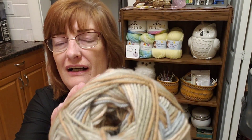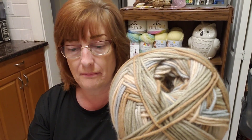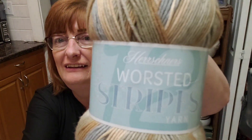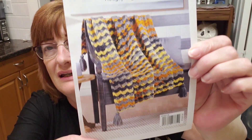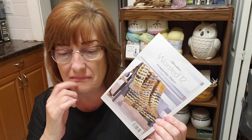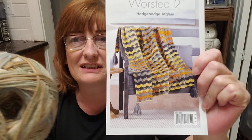I really like those neutral colors, and you know, fall's coming — it's almost here, it's mid-September. I like this yarn, it feels so nice. They'll even show you how to make the tassels — there are tassels on the bottom, which is nice. I'll come back with prices, but what do you think? Should I make this blanket with this yarn, or should I use the yarn for something else?